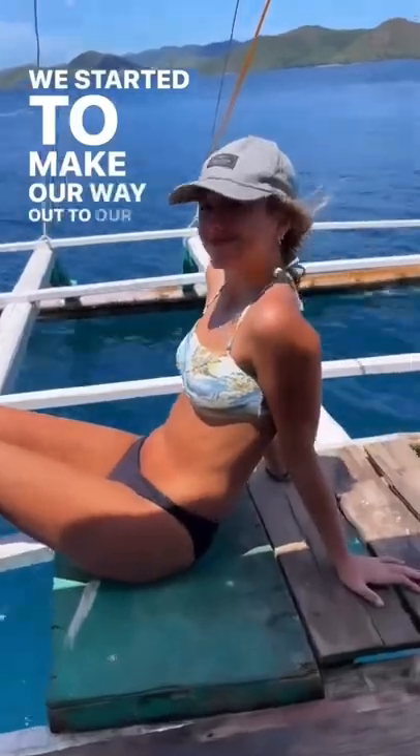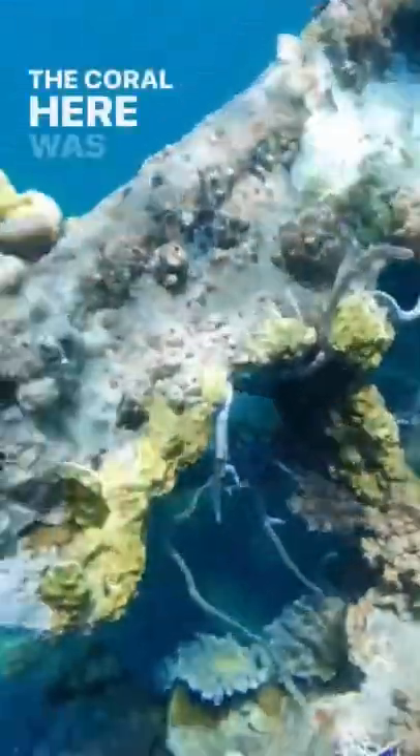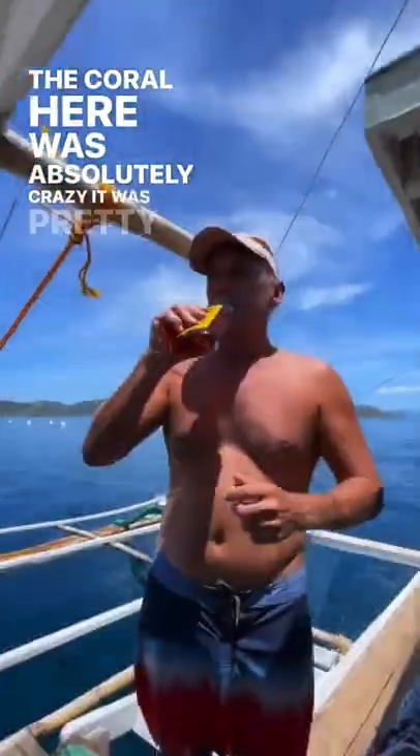We started to make our way out to our third and final snorkeling spot which was another big sunken shipwreck. The coral here was absolutely crazy and pretty cool.